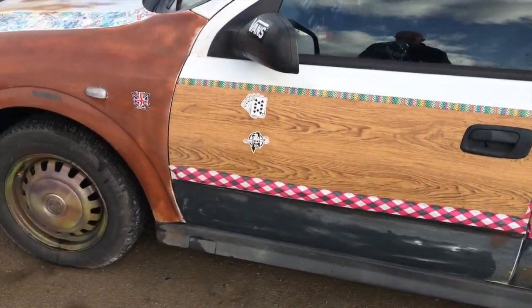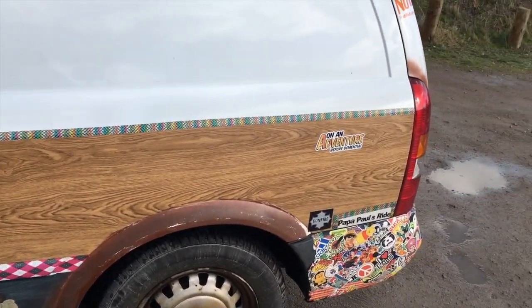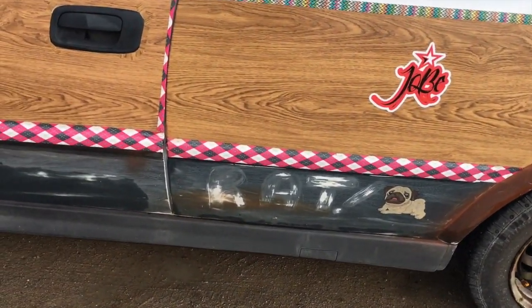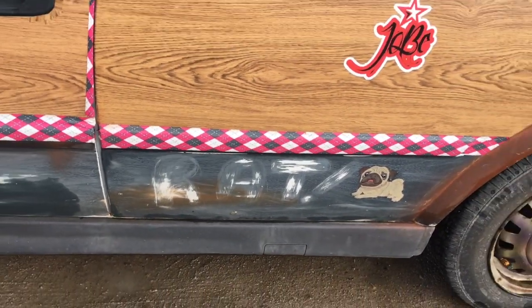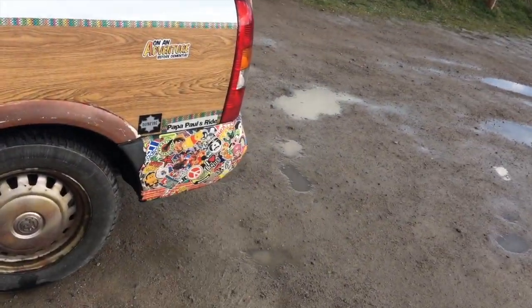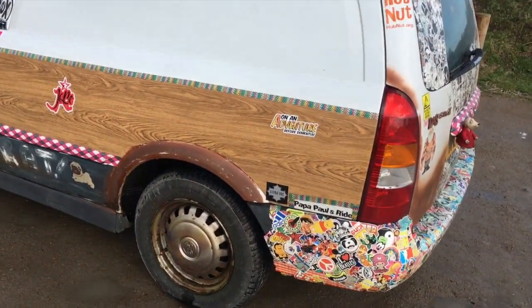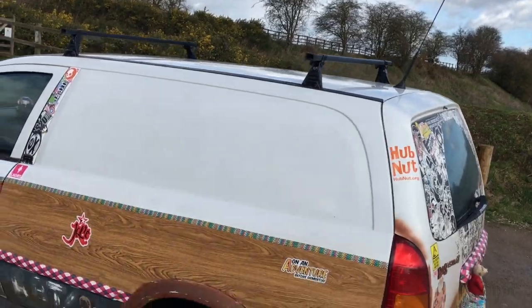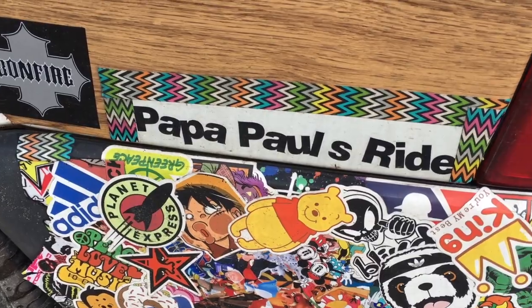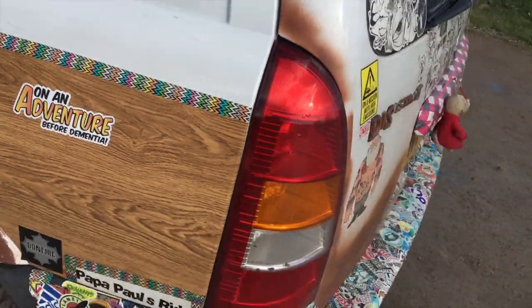As you can see, it's a woody. Or is it? Hmm, I don't think it is. It's actually fablon. Got the obligatory plug, and there - if you're not sure what it is, it tells you it's a rat. All in all, I like this. There is a reason for this being like this - it's going to be used for raising money for cancer research and Mind throughout the coming year. But more on that later. Papa Paul's ride. Unadventure before dementia - about right.